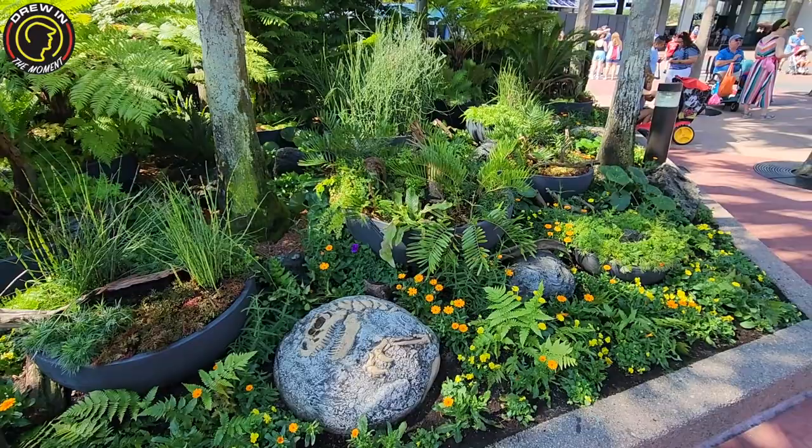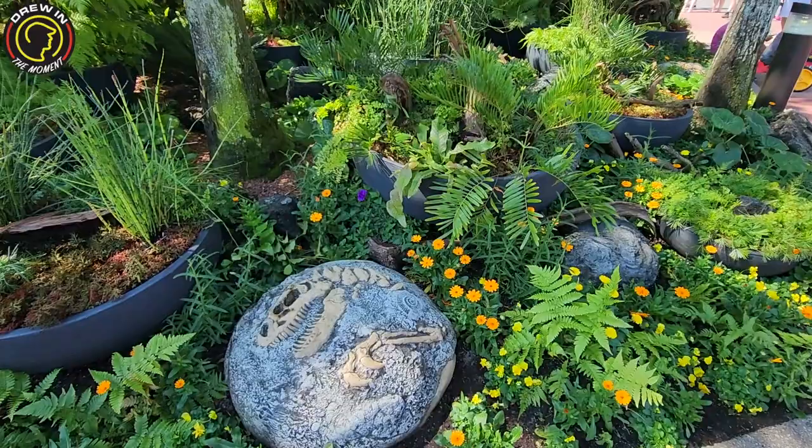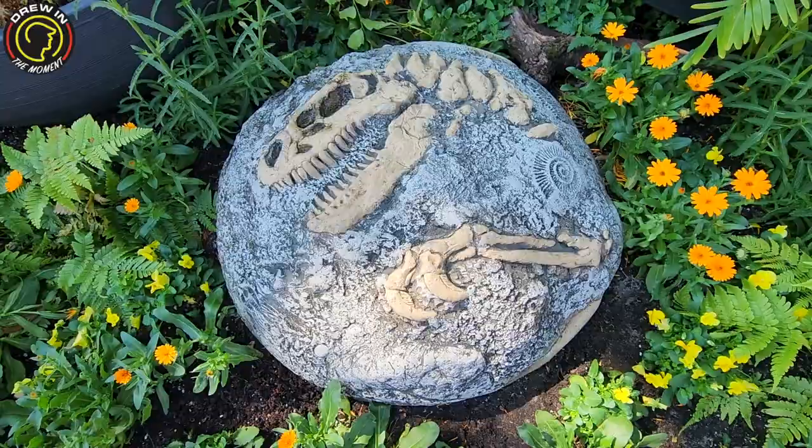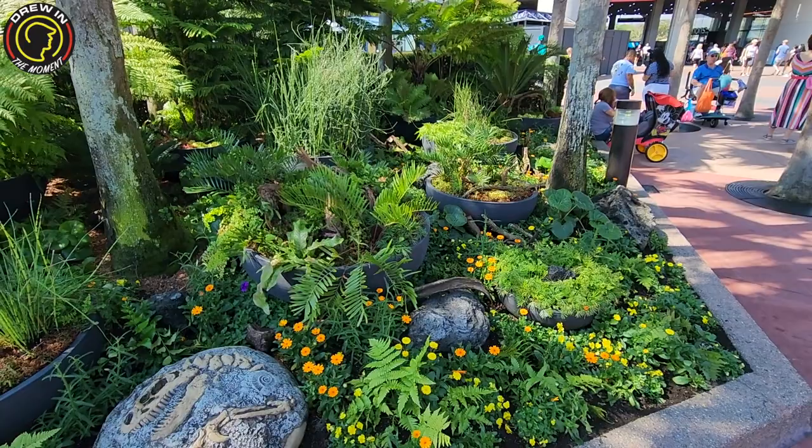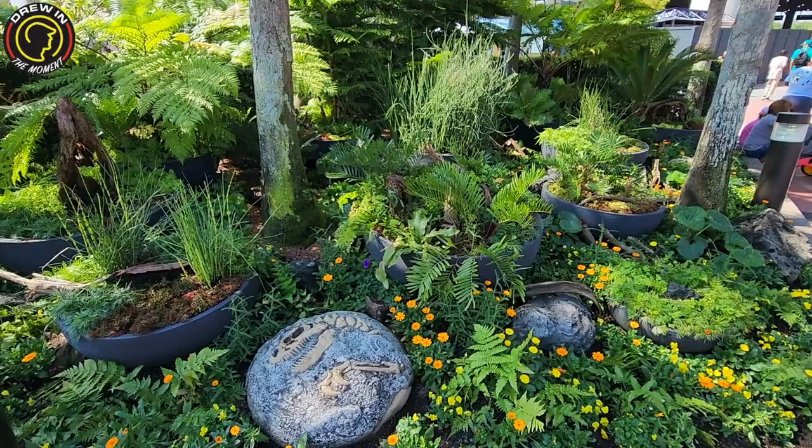Queen and I think this little area is new. I don't ever recall seeing this — maybe it's Jurassic Park themed? I've never noticed that. If you guys know if this is actually new or if it's existed, let us know in the comments. Regardless, it looks awesome.